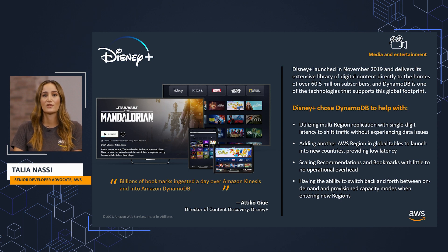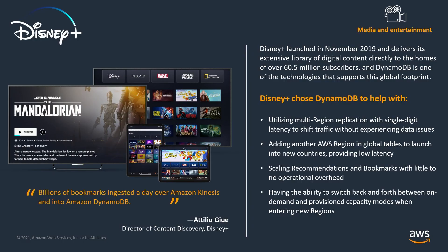Disney Plus, one of the largest global online video streaming platforms, was launched in November 2019 as the home of Disney, Pixar, Marvel, Star Wars, and National Geographic. DynamoDB is one of the technologies that supports their massive global footprint. DynamoDB helps with utilizing multi-region replication with single-digit latency that allows Disney Plus to shift traffic without experiencing data issues. We also added another AWS region in global tables as Disney Plus launched into new countries, which provided them with low latency.